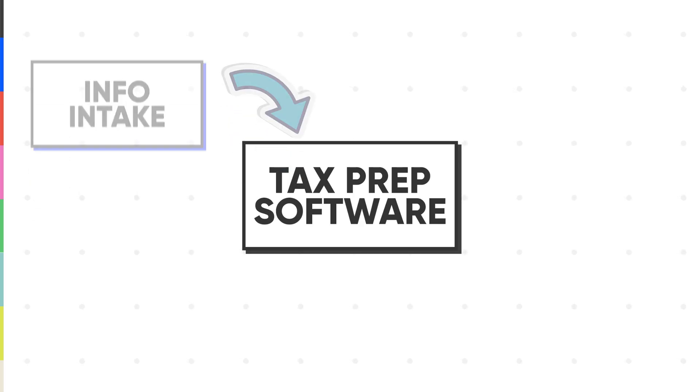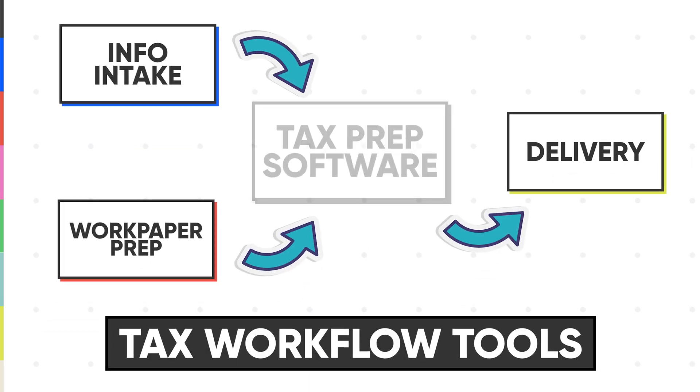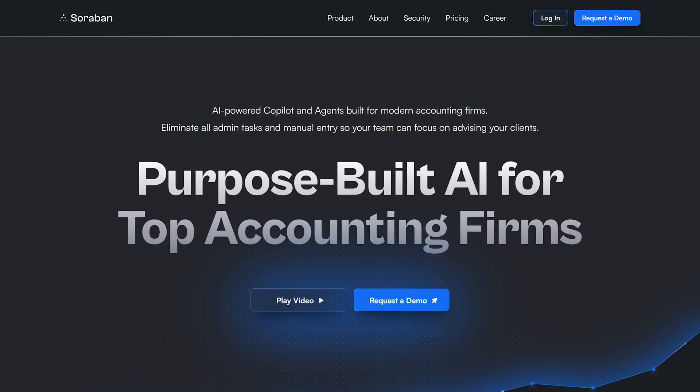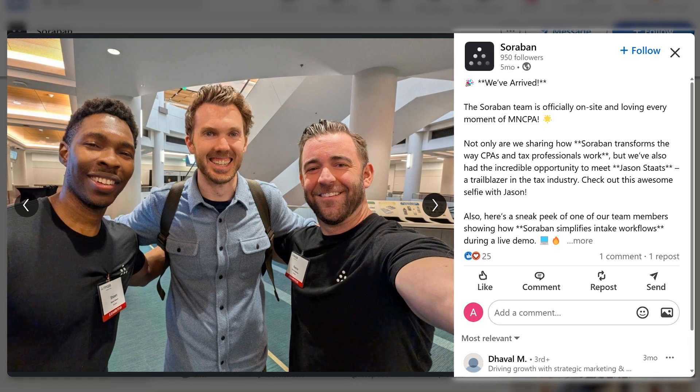The tools we use for intake, for work paper prep, for delivery — I call these tax workflow tools because they're not like your form-prep tax software, but these workflow tools stand to make every other part of the process much better and more efficient. Soroban, they're one of the companies leading the charge here. You'll actually see them out at a whole bunch of accounting conferences this year. Maybe the first time I've ever been excited for tax software.